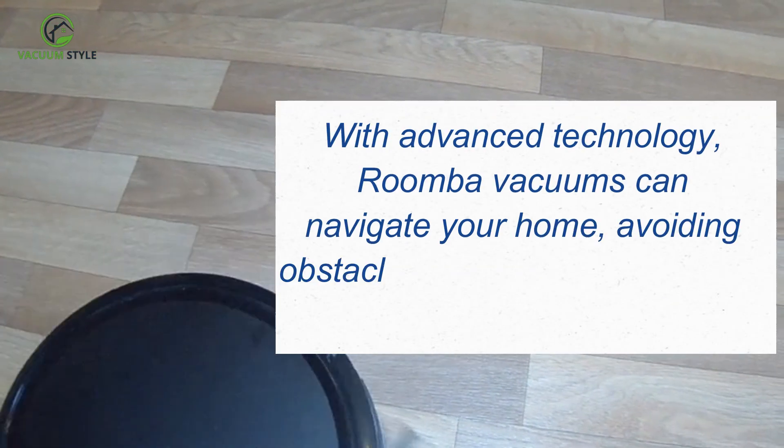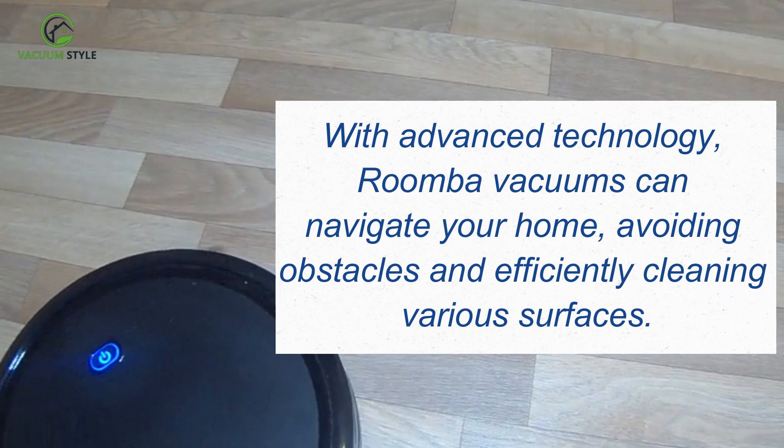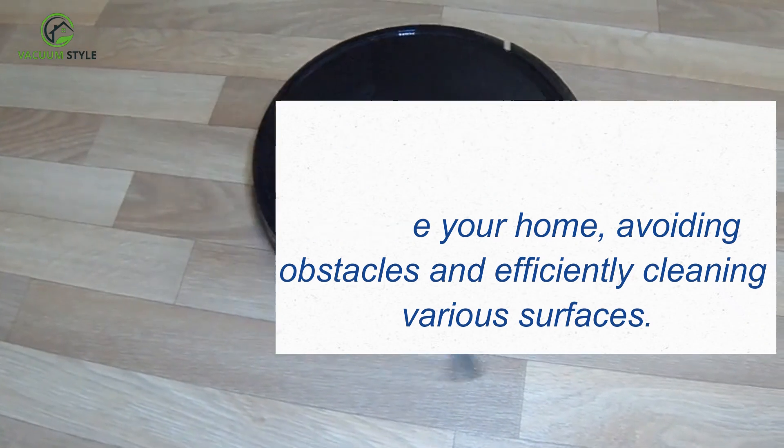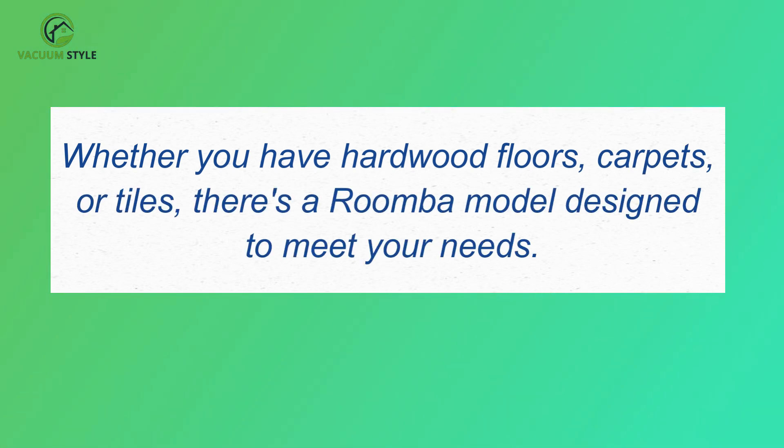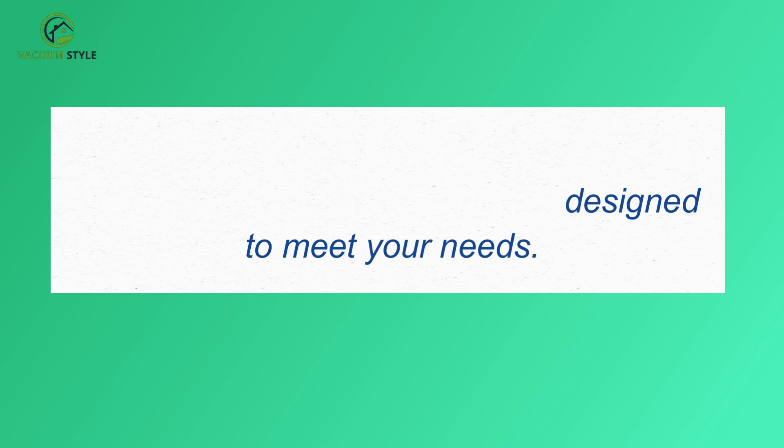With advanced technology, Roomba vacuums can navigate your home, avoiding obstacles and efficiently cleaning various surfaces. Whether you have hardwood floors, carpets, or tiles, there's a Roomba model designed to meet your needs.